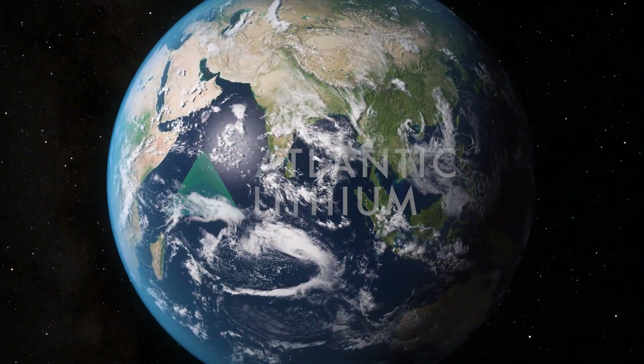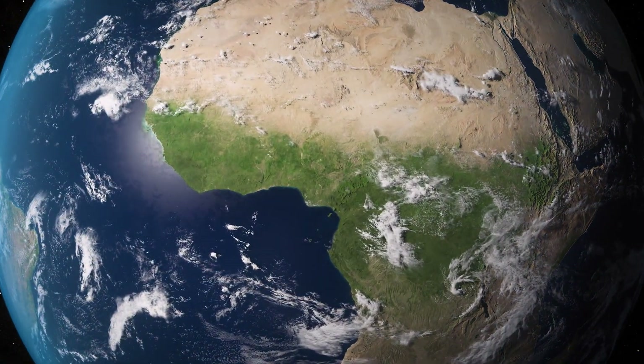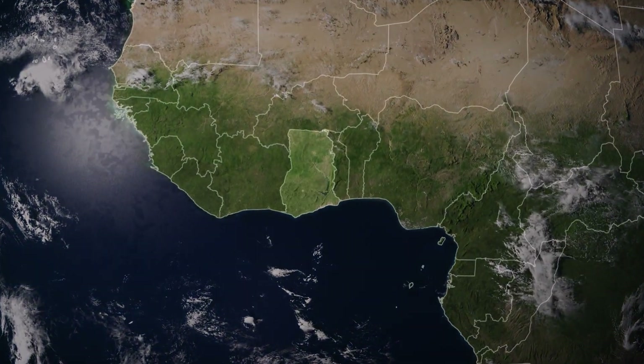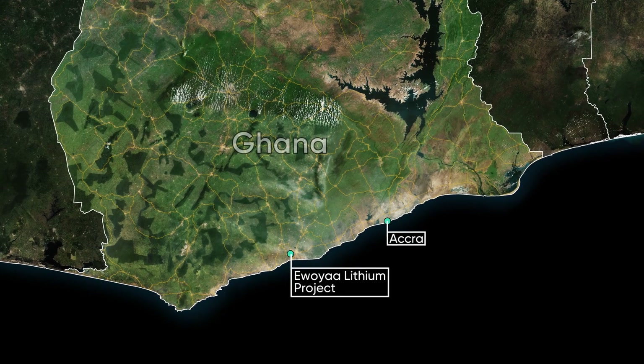Atlantic Lithium is developing the Awoya Lithium Project, on track to become Ghana's first lithium-producing mine. Located on the coast, 100 kilometres southwest of Ghana's capital, Accra.